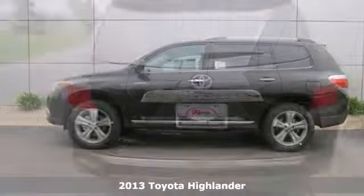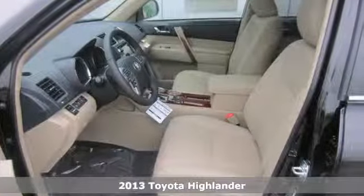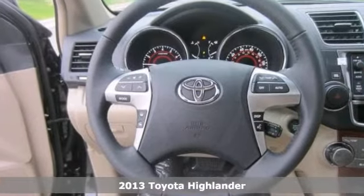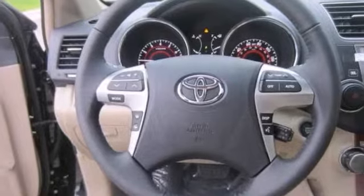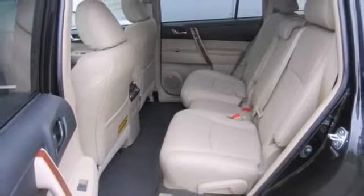We think you'll like this 2013 Toyota Highlander Limited. It features four-wheel drive, anti-lock brakes, and a navigation system. It also has Bluetooth wireless, a CD player, and heated leather seats. The woodgrain trim and power sunroof make this one hard to pass up.